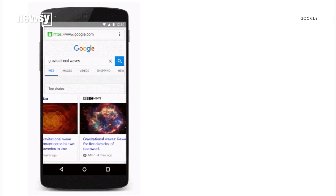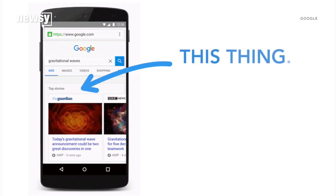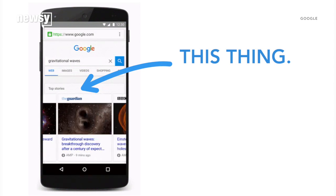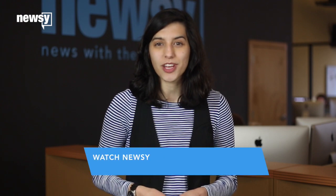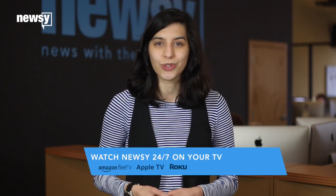pages made with AMP will start to appear in Google search results for stories or topics in a top stories section. Since the tool is still new, you might not see the section every time you search. Considering the top placement, though, it's possible sites using the tool could see more clicks.